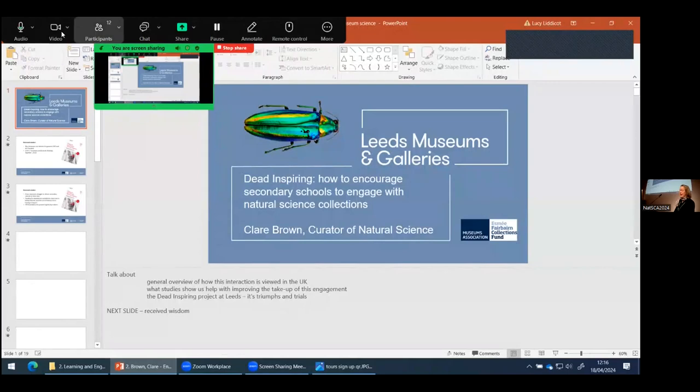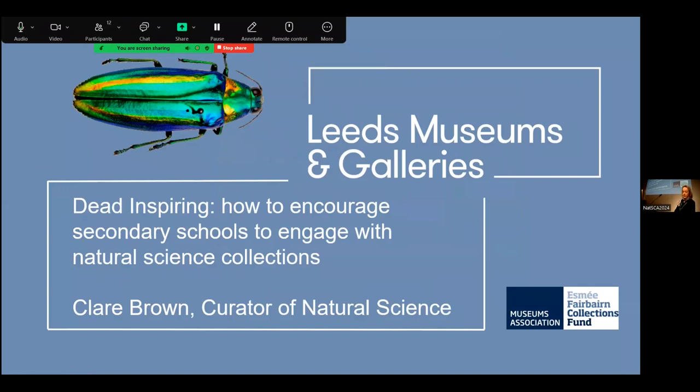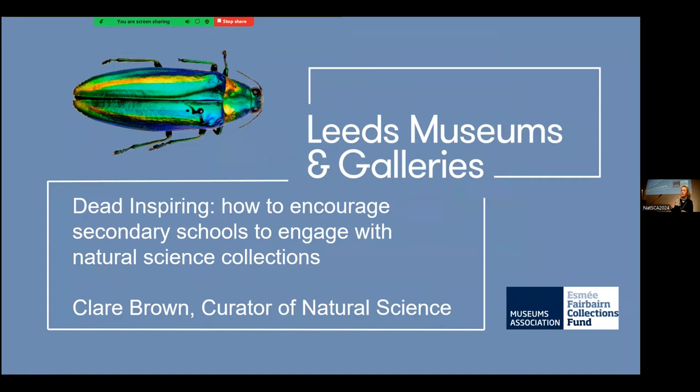Thank you so much for inviting me here today. It's lovely to be here and chat to you all. I'm going to speak about a project we ran in Leeds called Dead Inspiring, and also give a general overview of how encouraging secondary schools and natural science collections to work together can improve this relationship.